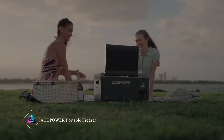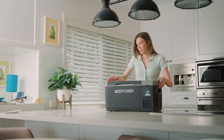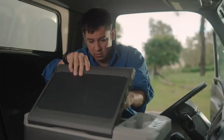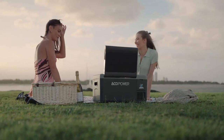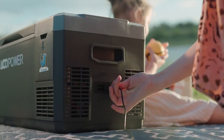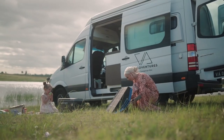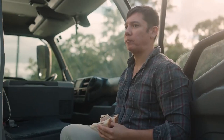ACO Power Portable Freezer. The ACO Power Portable Freezer is a nifty gadget for keeping your food and drinks cold on the go. It's like a small fridge that you can take with you when you're camping, traveling, or on a road trip. It's really easy to carry because it's small and lightweight. You can power it up with electricity from a regular outlet, your car, or even solar panels. Plus, it's tough and durable. Overall, it's a great way to keep your food fresh wherever you are.